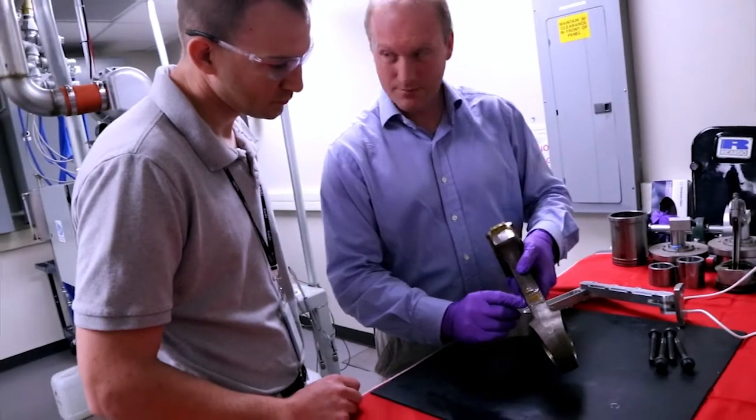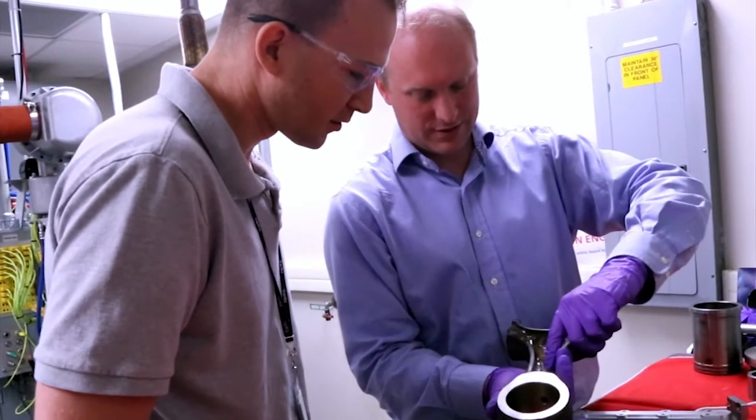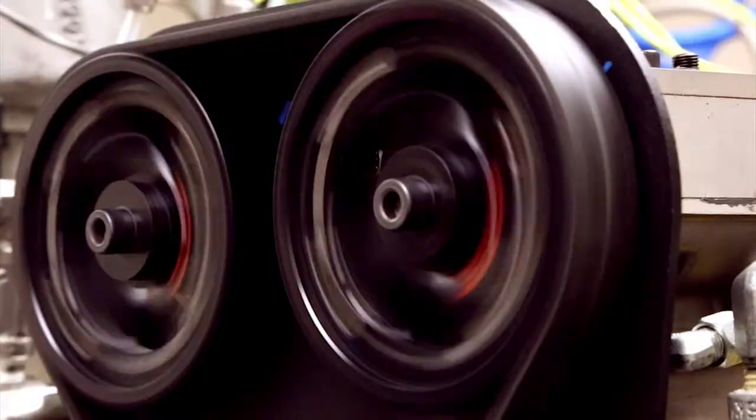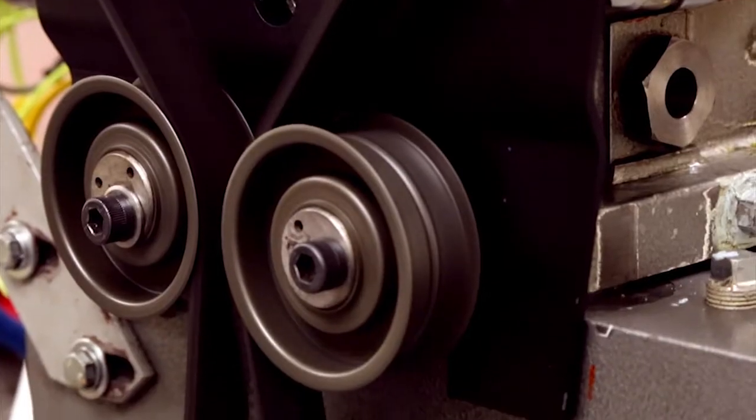It's always been important to understand how lubricants are working within an automotive product — whether that be the engine, the gearbox, or any other aspect — but it's becoming increasingly important as fuel economy becomes far more important.